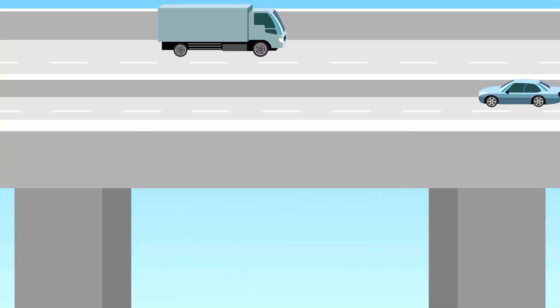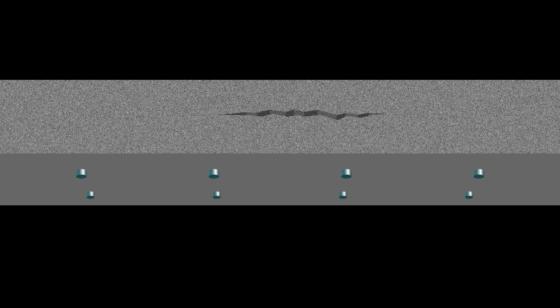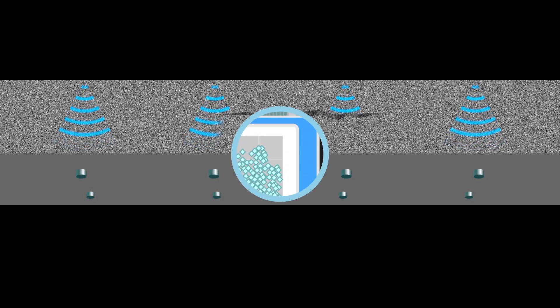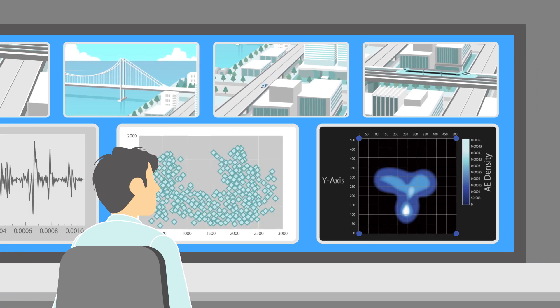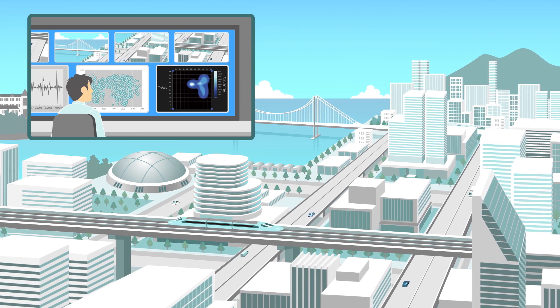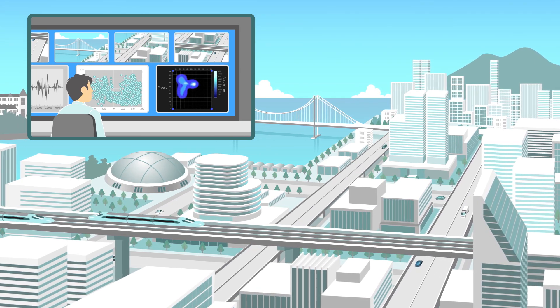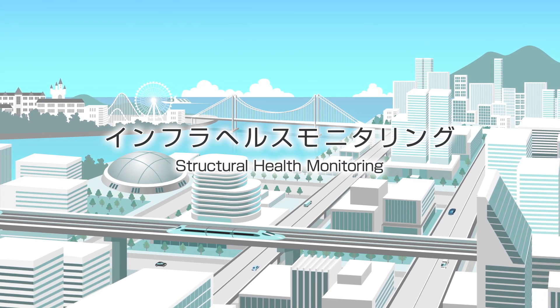It used to be difficult to detect degradation inside infrastructure. We have developed a new technology using highly sensitive vibration sensors attached to structures to detect cracking and a wide range of degradation deep inside. The new technology analyzes data and diagnoses the degradation. Monitoring previously invisible internal deterioration enables structures to last longer and ensures higher safety and security.